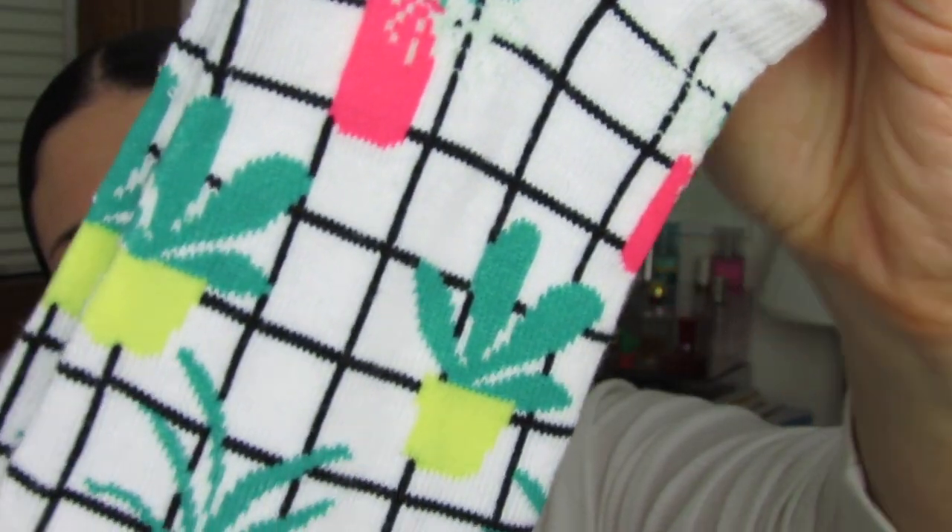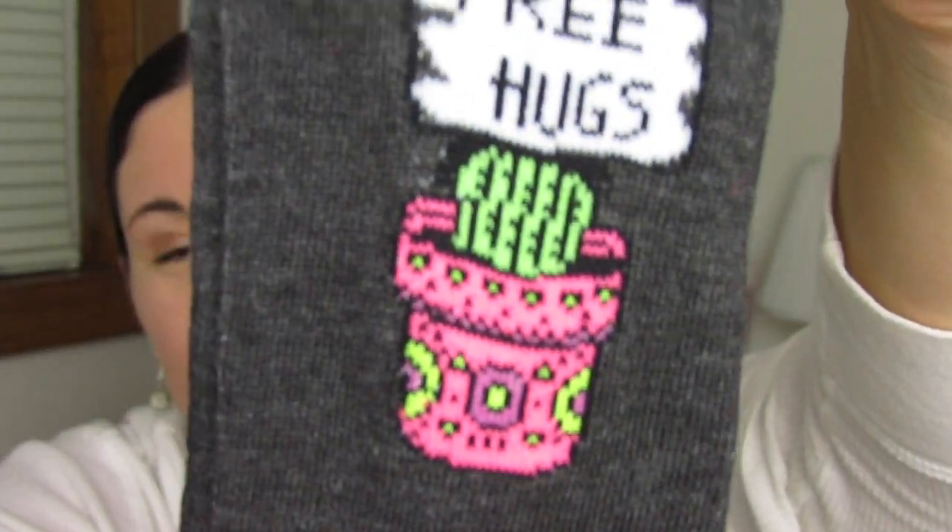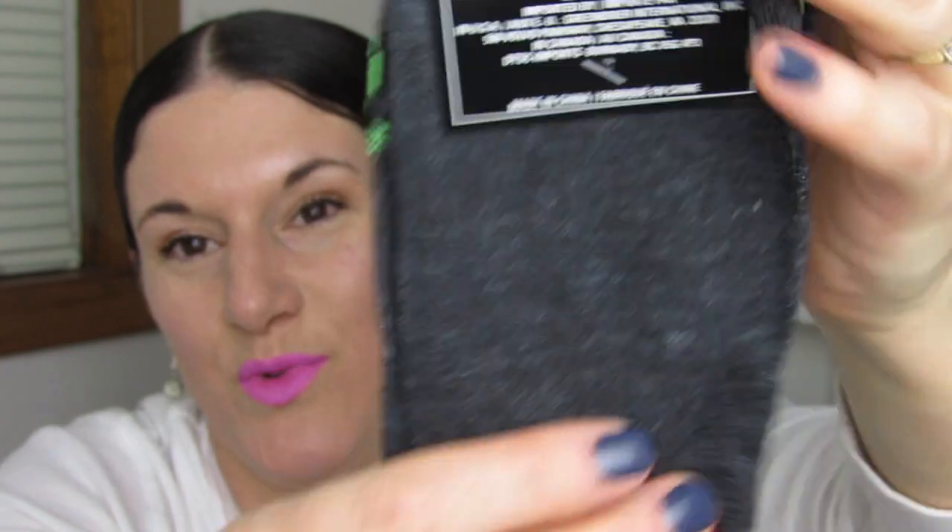These little socks I purchased for $1.50 from Target and they have little cactus and succulents all over them — they are so adorable. I also found these at my Dollar Tree, and again it says 'free hugs' with a little cactus wearing a sombrero. These are so cute, pretty thin but really adorable.